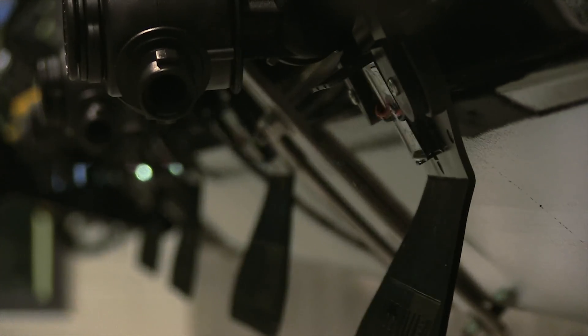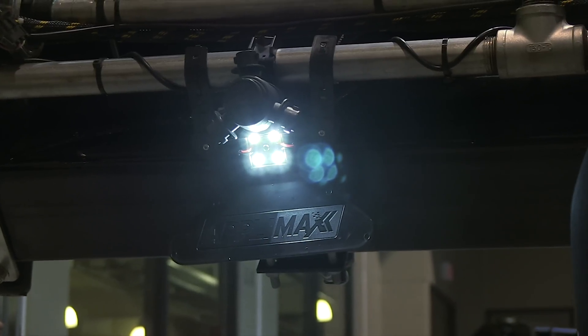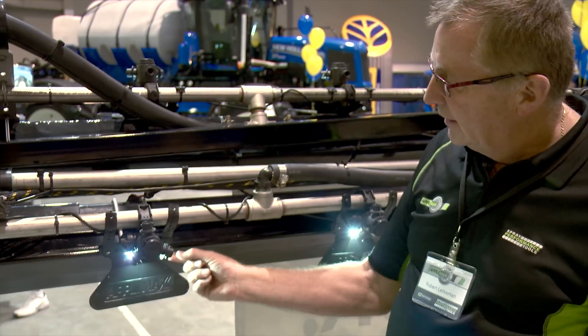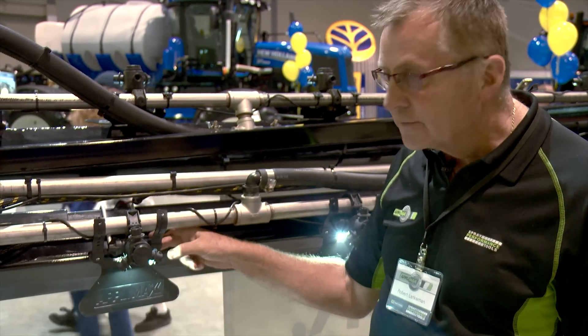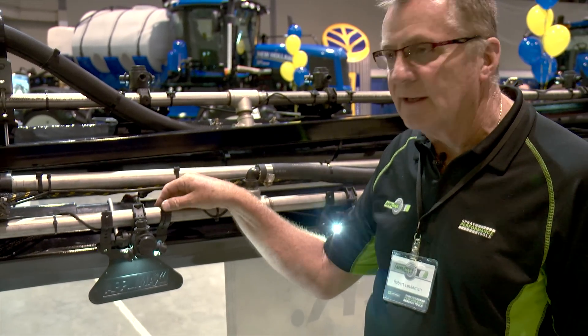The system is patented, which means it's unique both in its actual strobe lights and how the units mount on the sprayer. The bracket has a cable way in it so that we cannot put any tension on the LED or on the cable. It serves as a cable way and then it's fastened to the boom with zip ties.